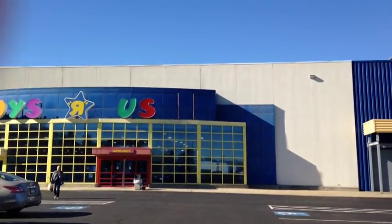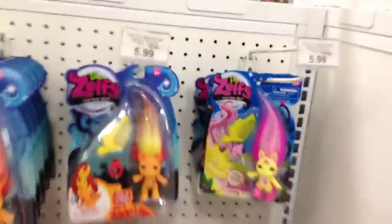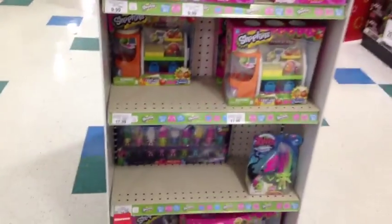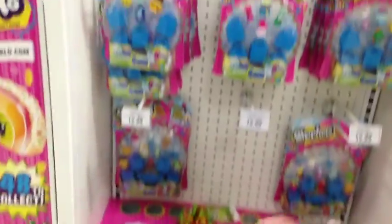Toys R Us is the first stop. They have a lot of the shark-can flying baskets today, and the cart — that's cool. Let's see about the Zelfs though. Oh, they have Lullaby. I'm not seeing any new medium Zelfs, but they have tons. Look at all the Zelfs!